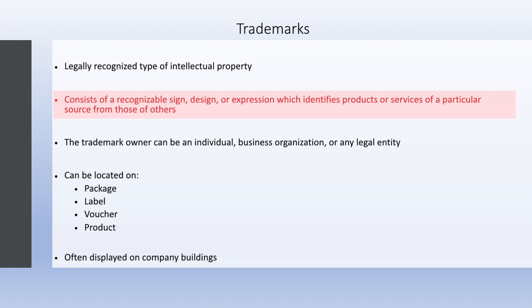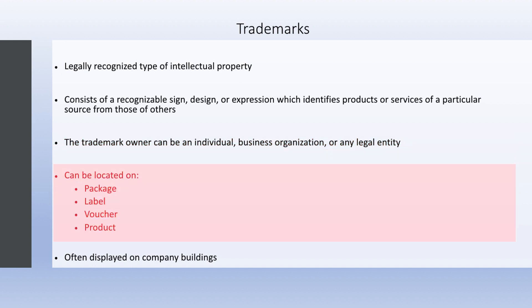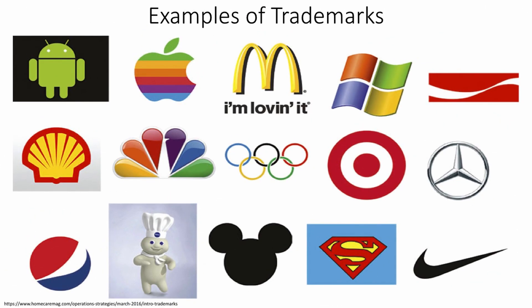The trademark owner can be an individual, business organization, or any legal entity. Trademarks can be located on a package, label, voucher, or product, and they are often displayed on company buildings as well. Now let us see some examples of trademarks.